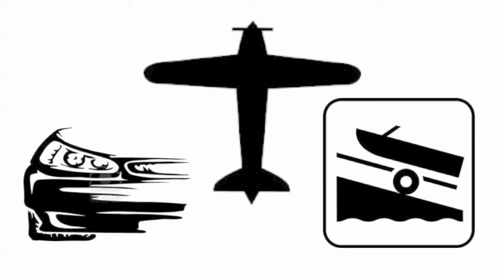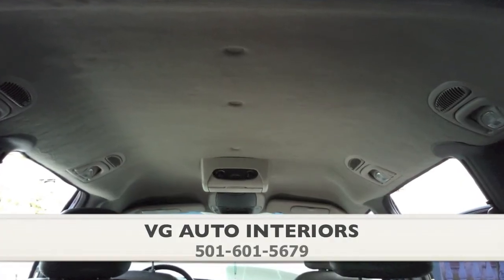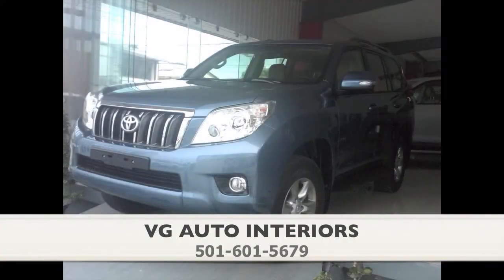Your car, airplane, or boat looks great on the outside, but what about the inside? Still have the factory interior? Or have the sun and wind caused damage you don't think can be fixed?